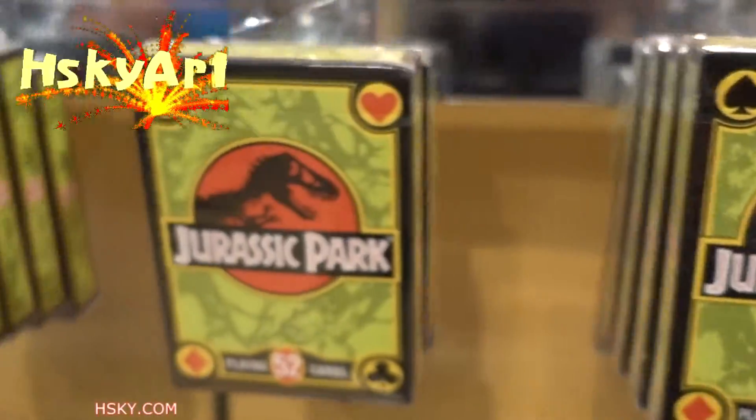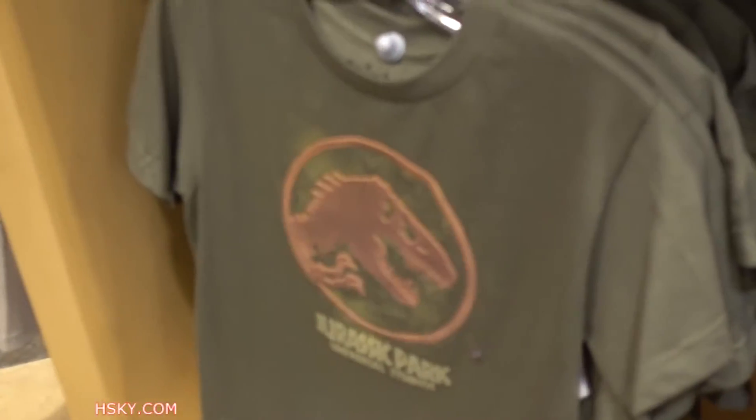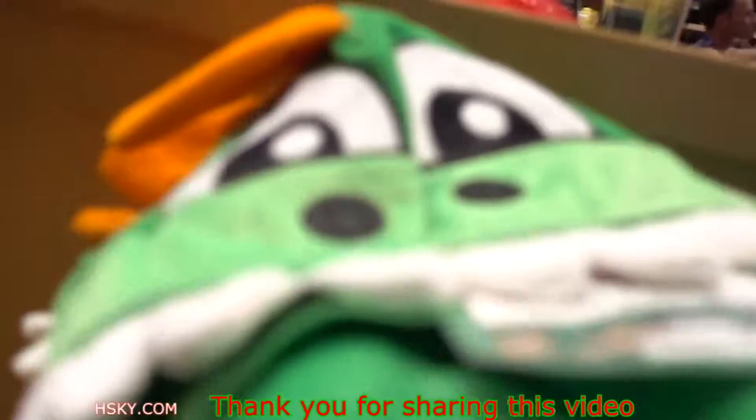Here's some safety helmets and stuff for the kids, like a dinosaur towel. And more t-shirts over here.